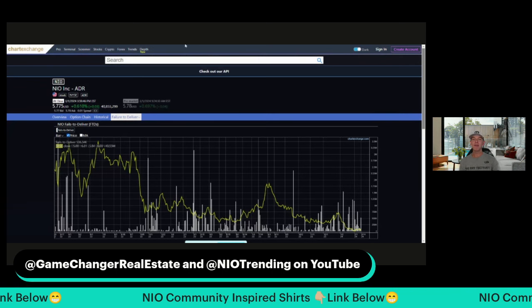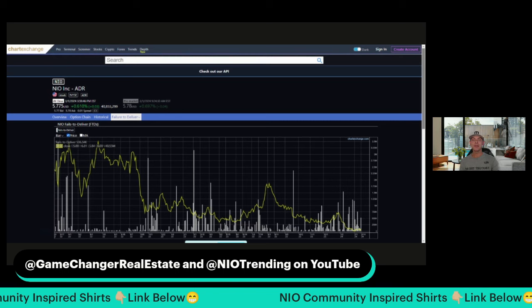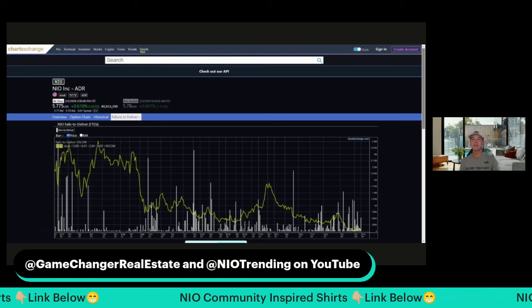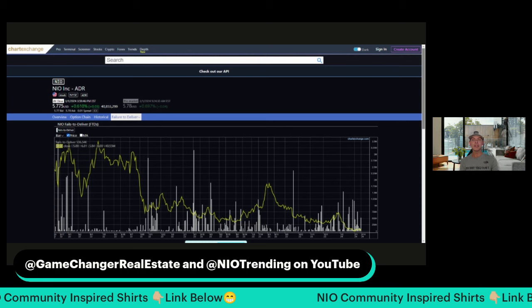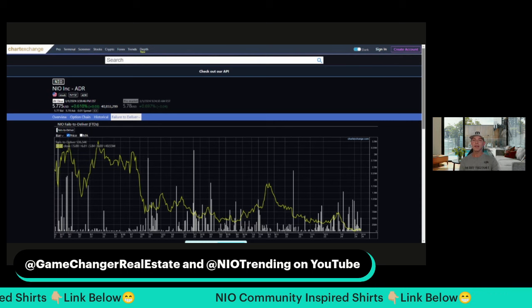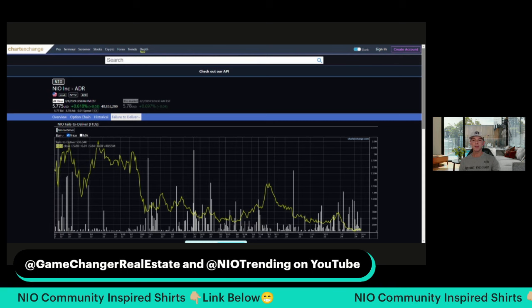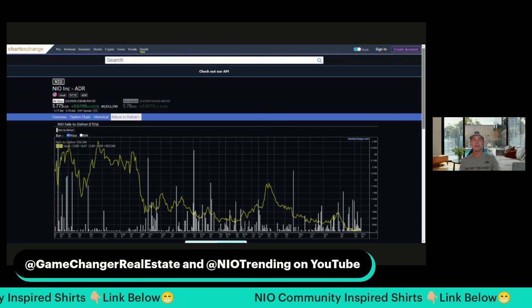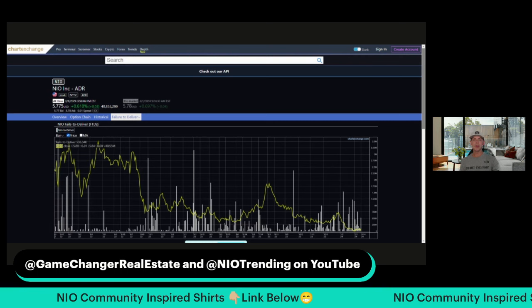Fails to deliver can represent suppression of stock price, but it also could be an indicator of stock price manipulation. I've started with the fails to deliver chart pulled up on the screen. This is only the recent history for NIO stock. The yellow line represents the stock price for NIO and where it was trading on a particular day. The white lines represent the number of shares that could not be located. These are called fails to deliver.